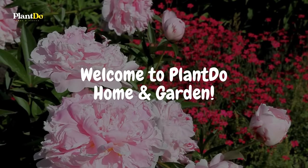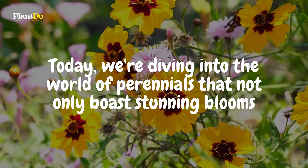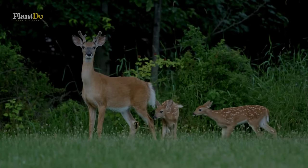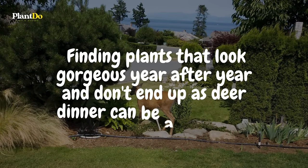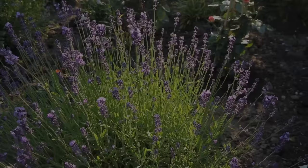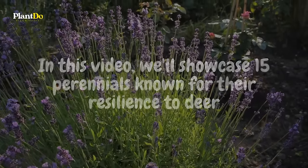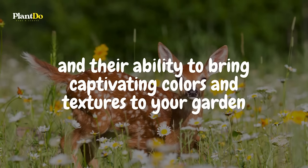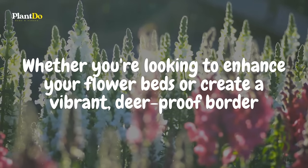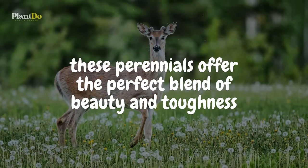Welcome to Plant Do Home and Garden. Today, we're diving into the world of perennials that not only boast stunning blooms but also stand strong against deer invasions. Finding plants that look gorgeous year after year and don't end up as deer dinner can be a challenge, but we've got you covered. In this video, we'll showcase 15 perennials known for their resilience to deer and their ability to bring captivating colors and textures to your garden. Whether you're looking to enhance your flowerbeds or create a vibrant, deer-proof border, these perennials offer the perfect blend of beauty and toughness.